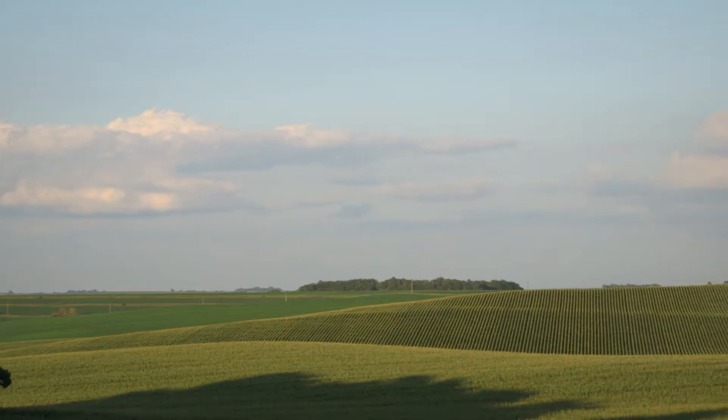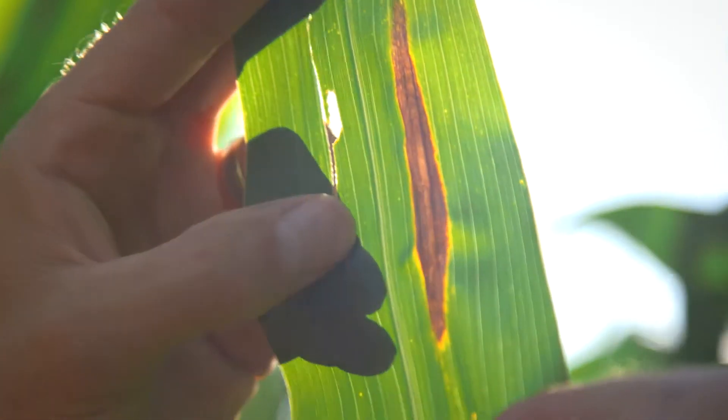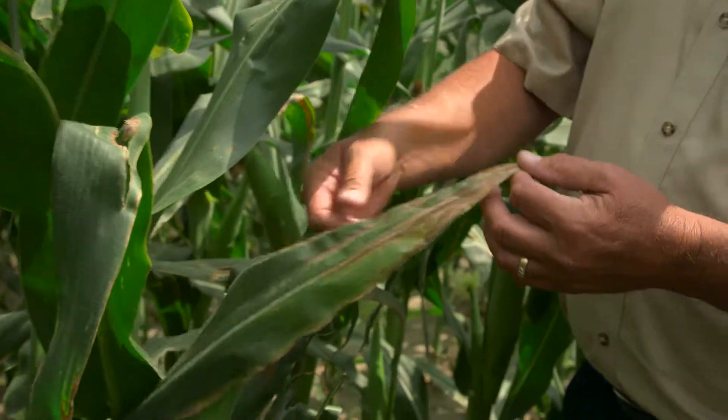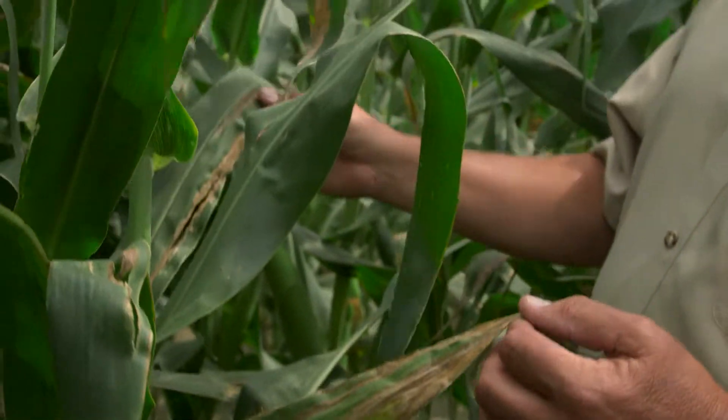We're in Washington County, Nebraska. We've got northern leaf blight that's moved in, which is pretty new to our area. We get these cigar-shaped lesions like this beginning, and they quickly turn into bigger areas like this, and it spreads pretty rapidly.